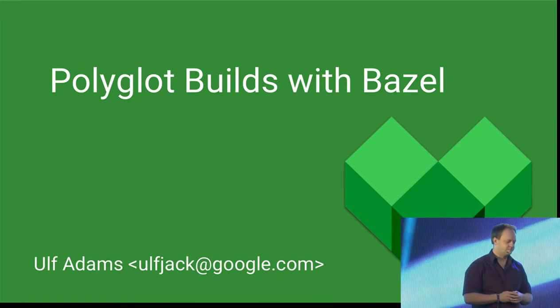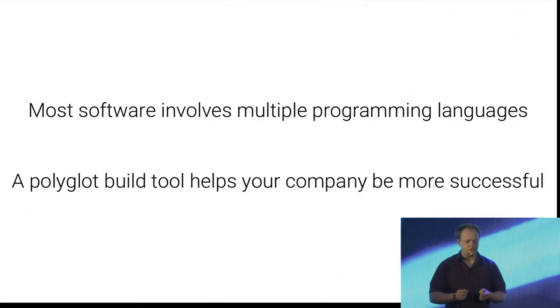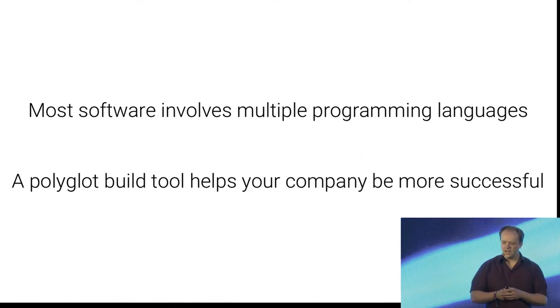So what I want to talk about: what is polyglody for me? I have two things that I want to try to convince you of today. Most software systems that you would apply to production already have multiple programming languages as their base — you're already deploying polyglot software — and a build tool that supports polyglot development helps your company to be more successful.